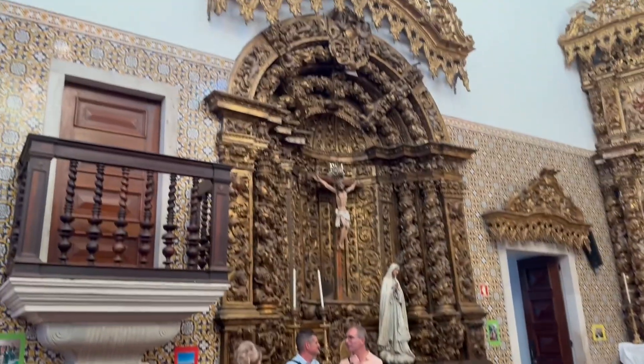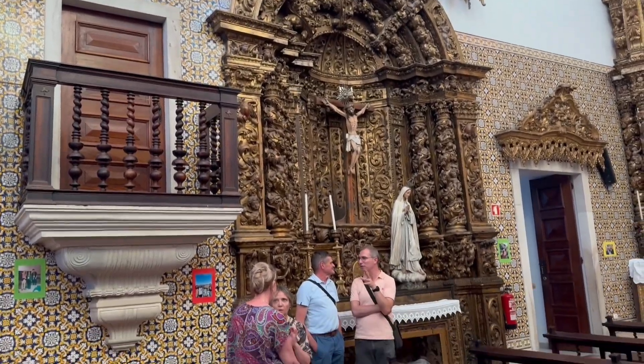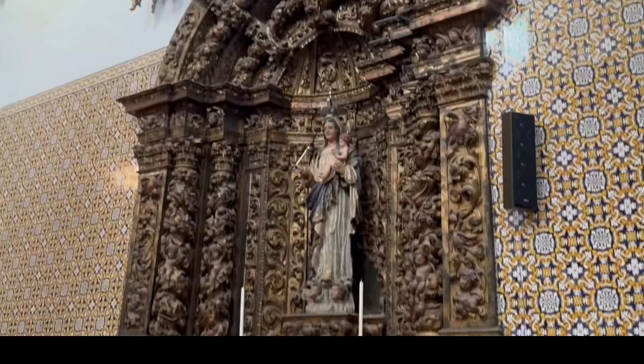Outside the Church of Our Lady of the Presentation in Aveiro, there is a notable bronze statue of John the Evangelist. This statue adds to the church's aesthetic appeal and serves as a significant religious symbol for visitors and worshipers alike.